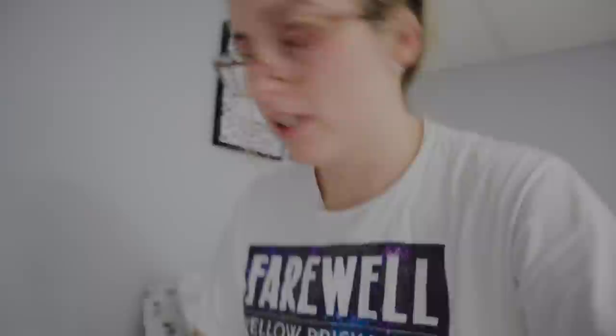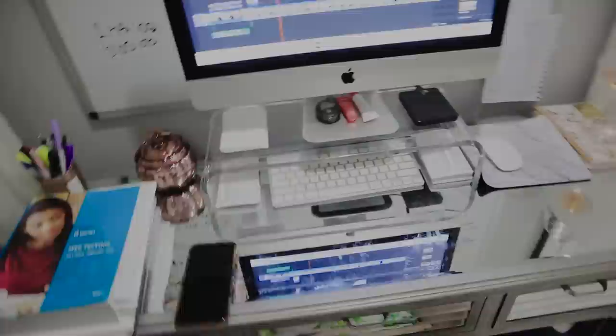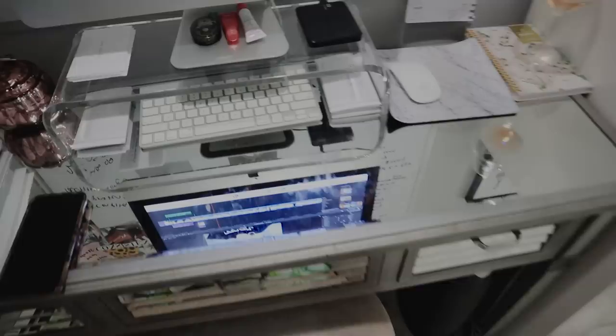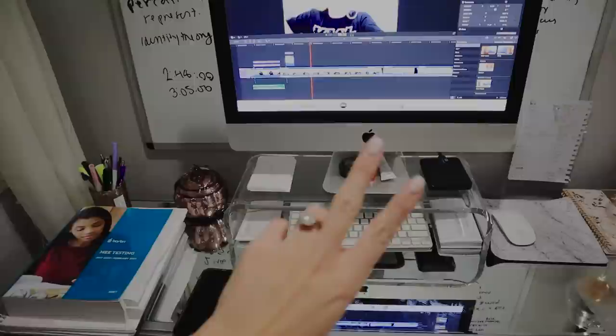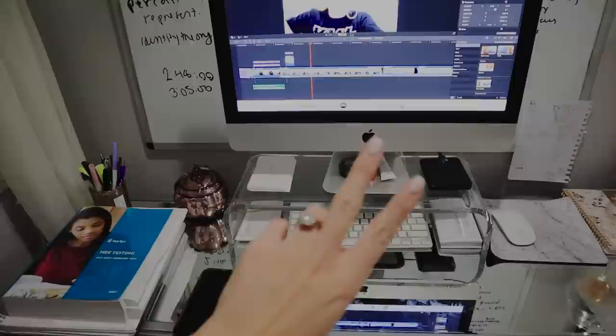I finished editing that video — luckily I edited a lot of it while doing the Instagram Live. I washed our sheets yesterday, so you know, it's just the best feeling sleeping in freshly cleaned sheets. I generally try to restore my desk to a decent condition at the end of the night so when I sit down it's like new again. Exporting the video now — I'll just upload it in the morning. See you tomorrow.